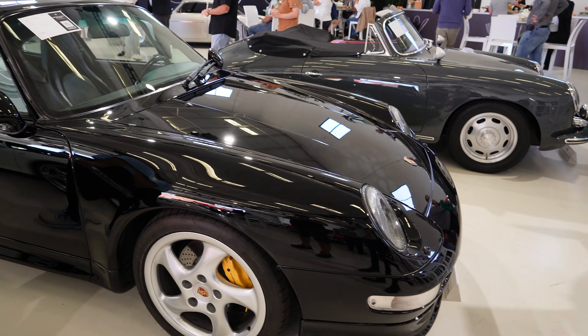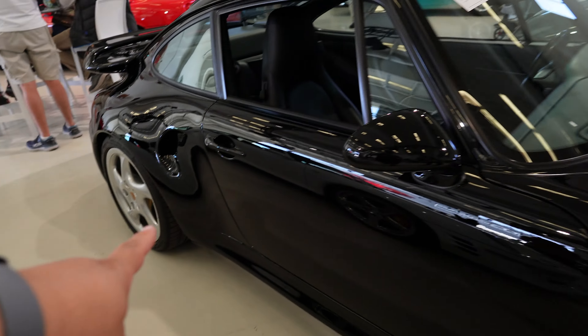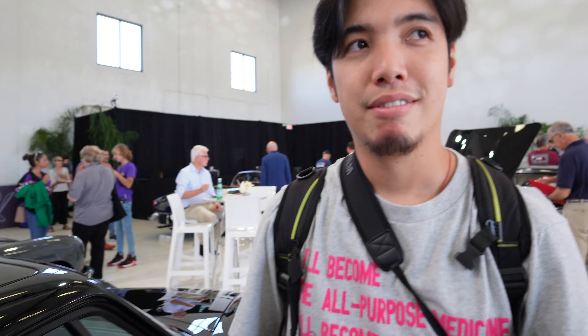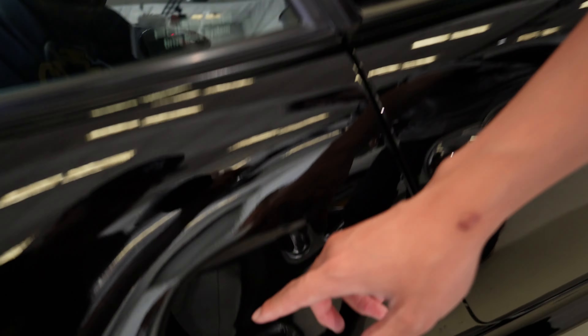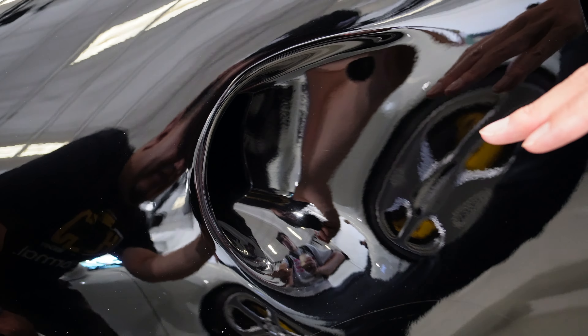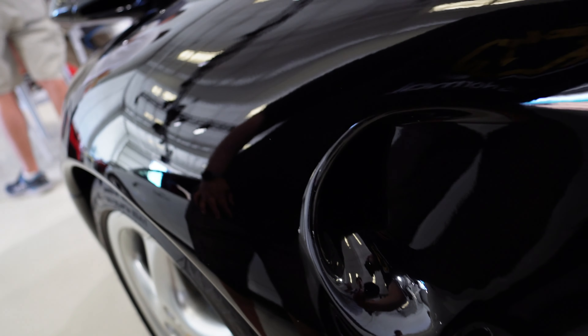This is a rare 993 Turbo S — so unlike a normal Turbo, this will have the rear intake like the 959. That's got to be a giveaway right there. Jerry's top tip: if you see any air-cooled Porsche with this little hole here, you know you're looking at something special. A 964 also had a Turbo S and it had that too. And if you see a 964 Turbo S with a 928 or 968 front end, that one's really special — Jerry Seinfeld had one.